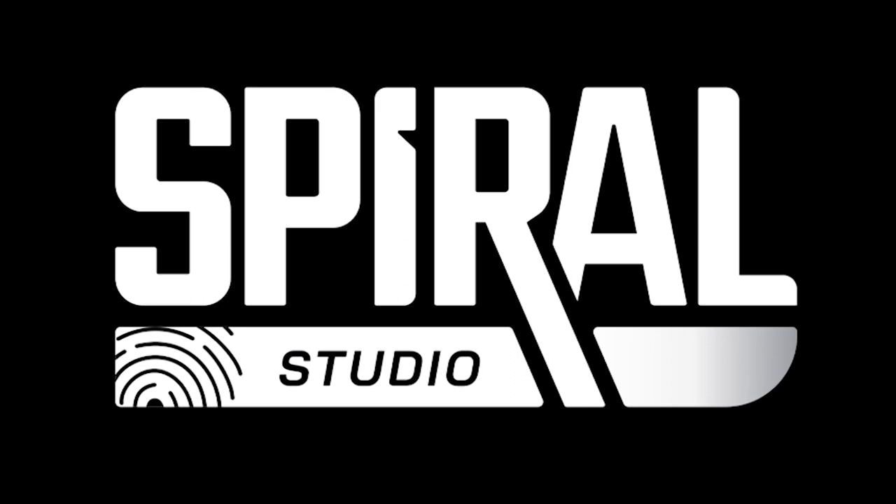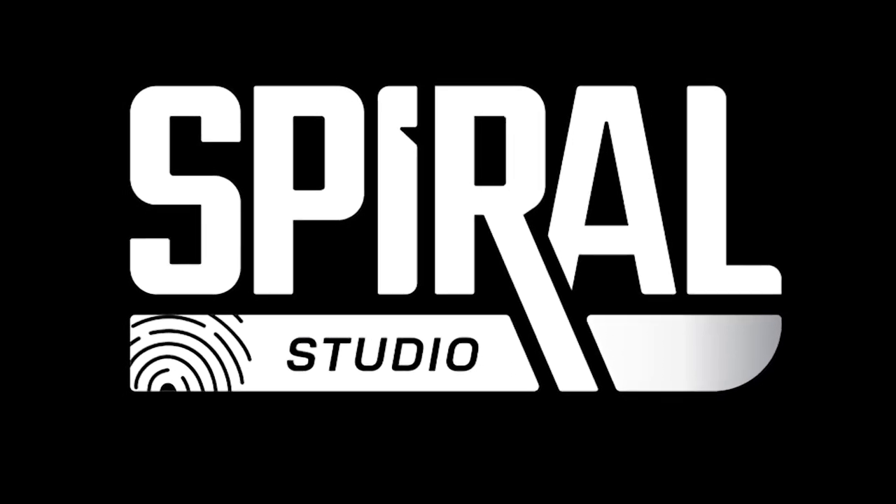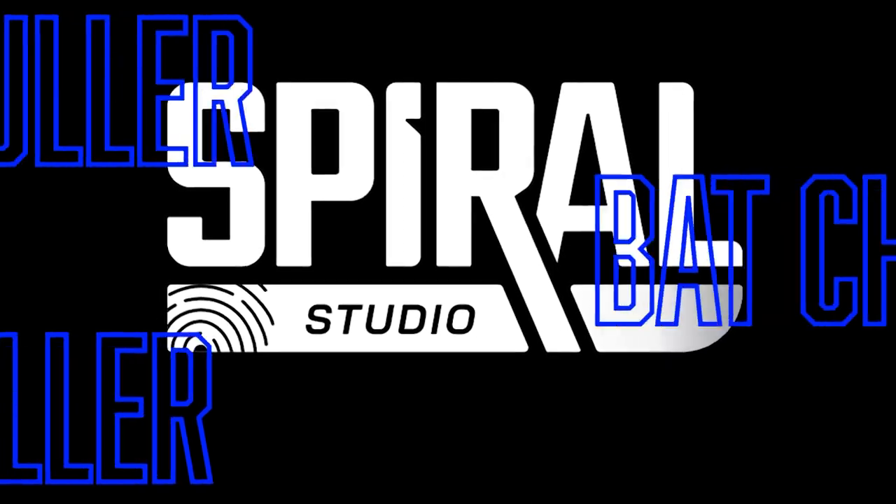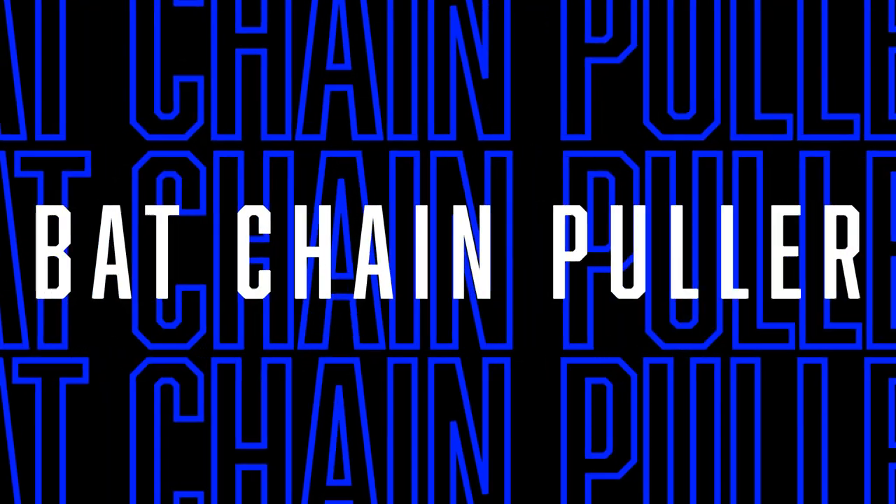So did you miss the pre-order window? Had you been subscribed, you wouldn't have missed your shot. So what are you waiting for? Like, share, comment, and subscribe for more Spiral Studio, more Godzilla, and more collectibles that go bump in the night.